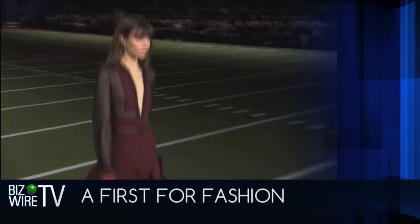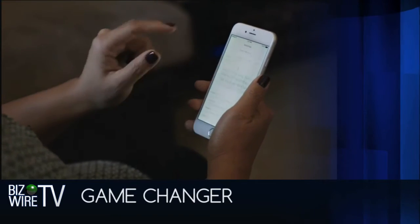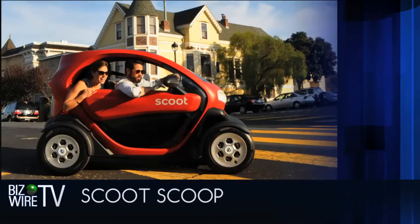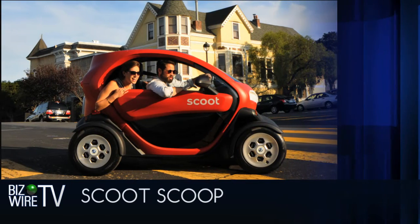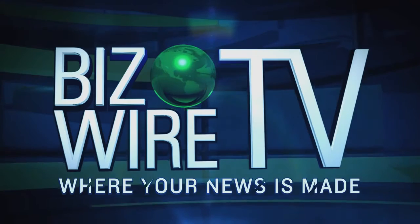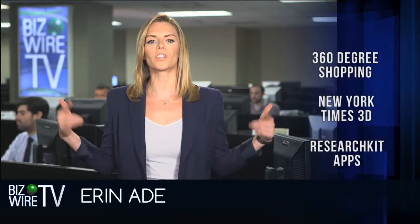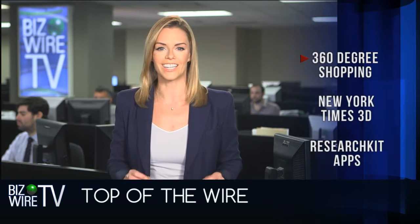A first for fashion — front row seats virtually on the runway before you shop in the stores. The iPhone moves into the world of medical research, and it could be a game changer. And it's time to scoot around the bay in an electric two-seat rental. This is BizWire TV, where your news is made. I'm Erin Aide, top of the wire this week: a virtual reality check.